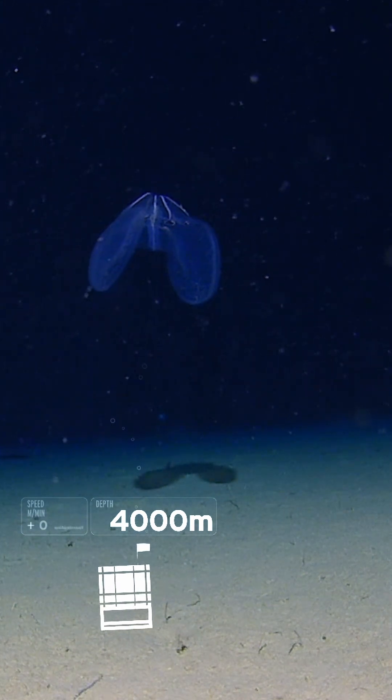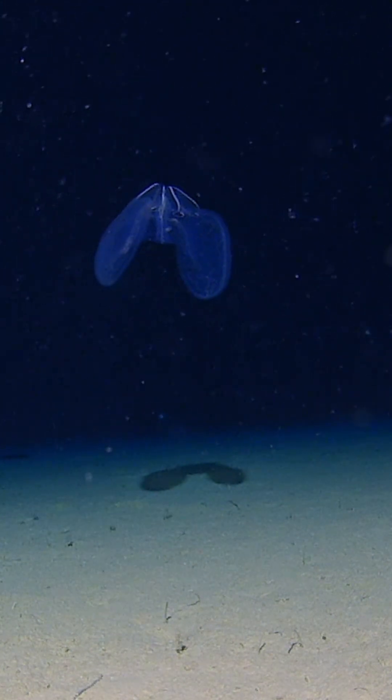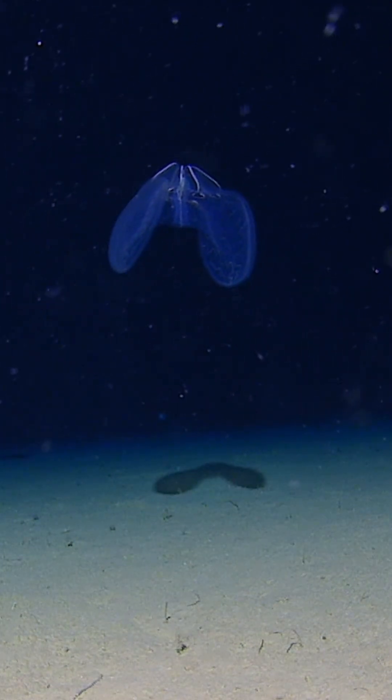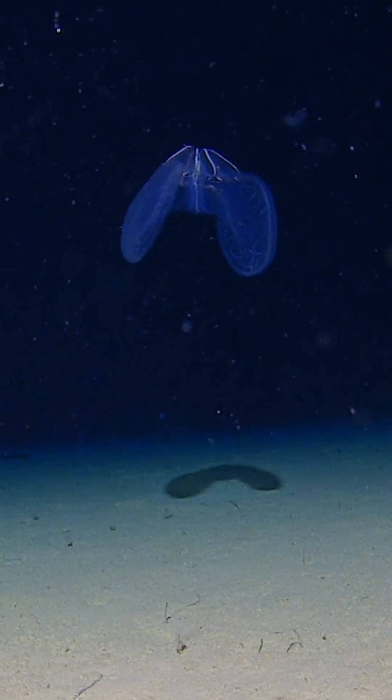Another ctenophore that we saw was actually from the Landers. Out of nowhere, this thing called a lobate ctenophore — which is a different type — just comes beautifully cruising past the camera, and it's just a really, really great shot.